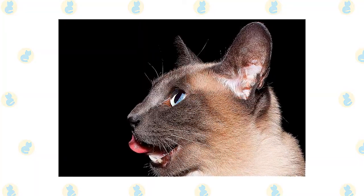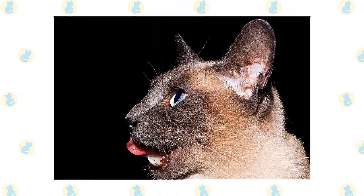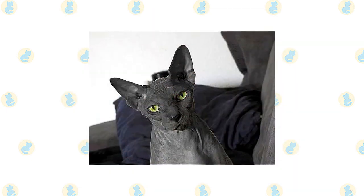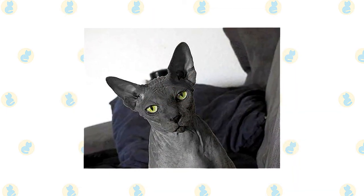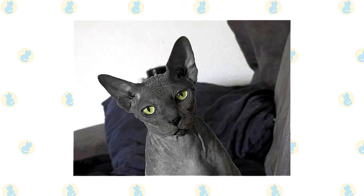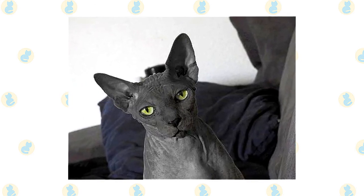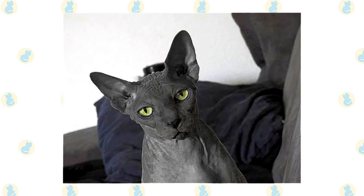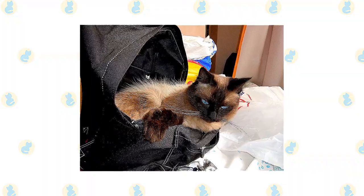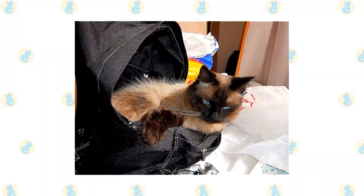Keep the litter box spotlessly clean. Like all cats, Sphinx and Siamese are very particular about bathroom hygiene. It's a good idea to keep a Sphinx and Siamese as an indoor-only cat to protect them from diseases spread by other cats, attacks by dogs or coyotes, and the other dangers that face cats who go outdoors, such as being hit by a car. Cats who go outdoors also run the risk of being stolen by someone who would like to have such an unusual cat without paying for it.